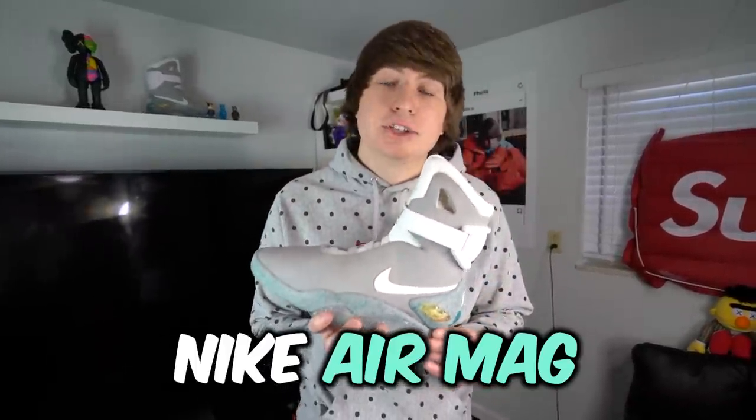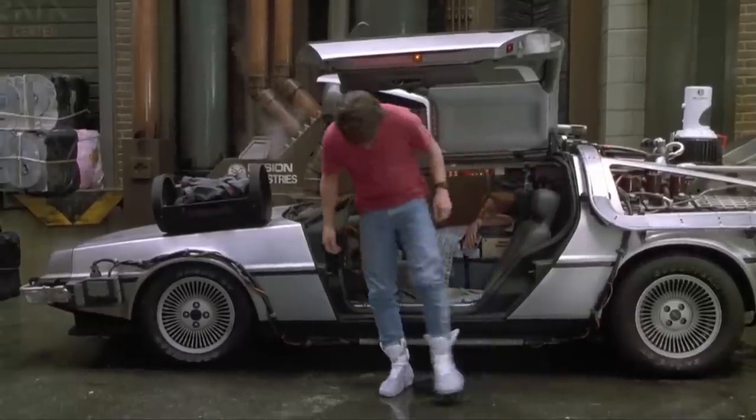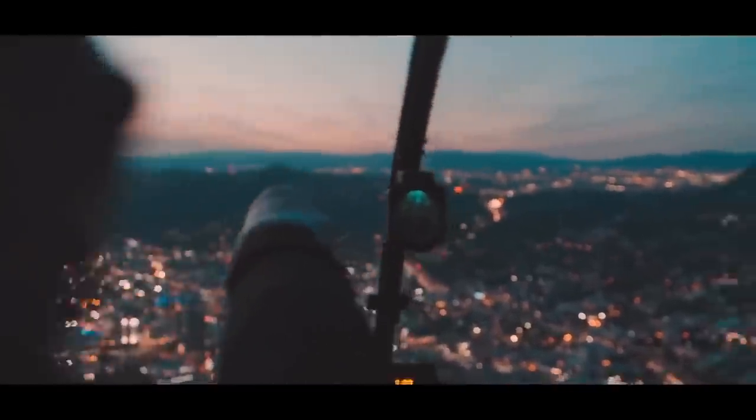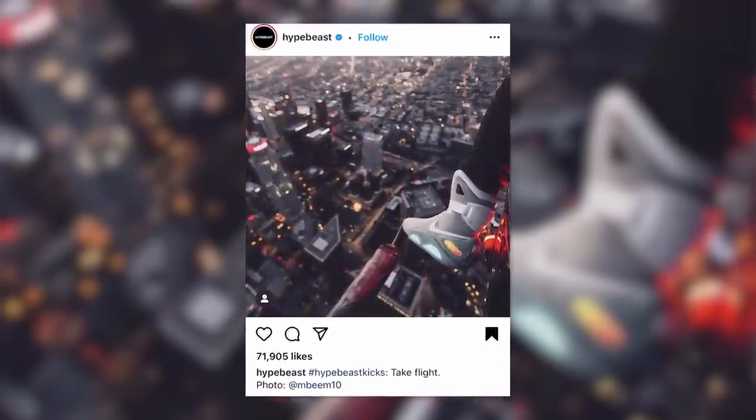Last but not least, we have the Nike Air Mag — one of the most iconic shoes in the sneaker game. This is the shoe that was inspired by Back to the Future 2. They usually light up but they're dead right now. I've worn these shoes above LA in a helicopter and got some amazing shots. This is another one of my most proud accomplishments — being able to own this shoe. I saved six and a half months, every single paycheck, just for one pair of shoes. They're more than just a shoe to me. It's kind of an accomplishment showing me that I can do whatever I set my mind to.